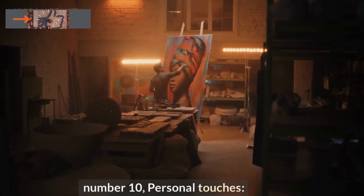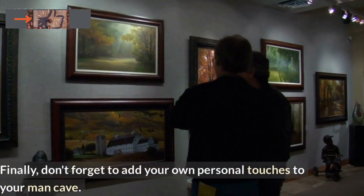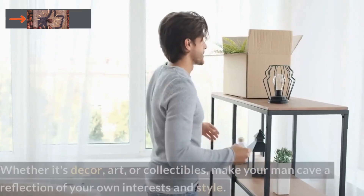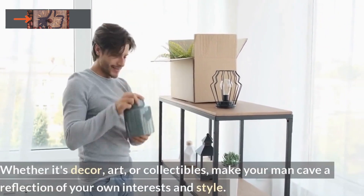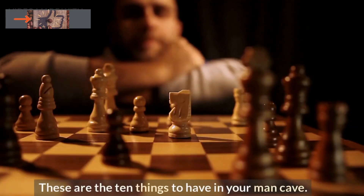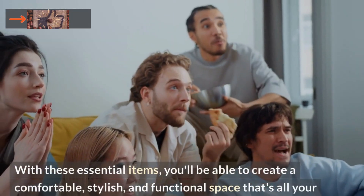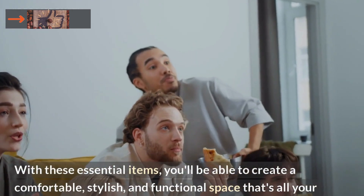Number 10: Personal Touches. Finally, don't forget to add your own personal touches to your man cave. Whether it's decor, art, or collectibles, make your man cave a reflection of your own interests and style. These are the 10 things to have in your man cave. With these essential items, you'll be able to create a comfortable, stylish, and functional space that's all your own.